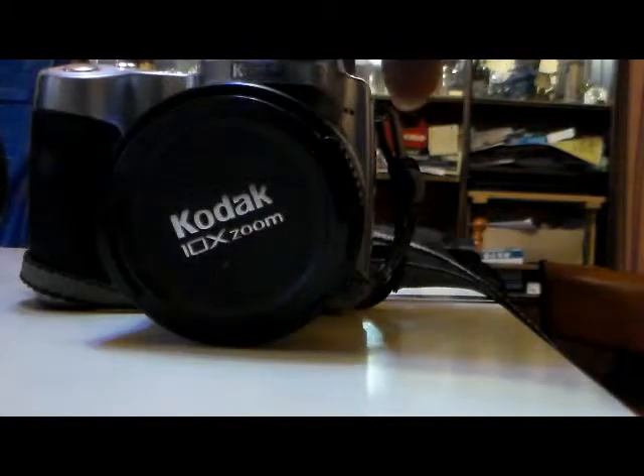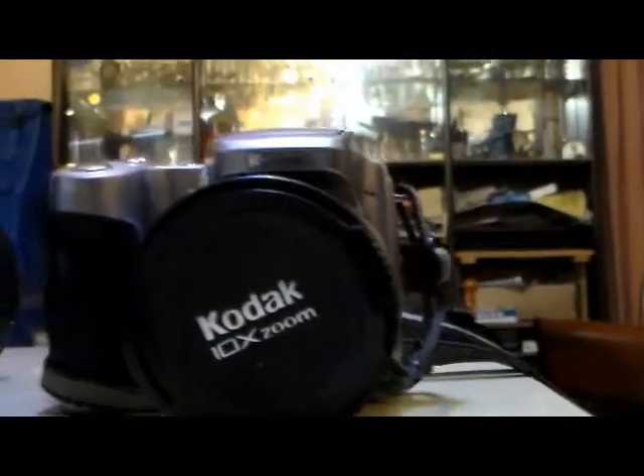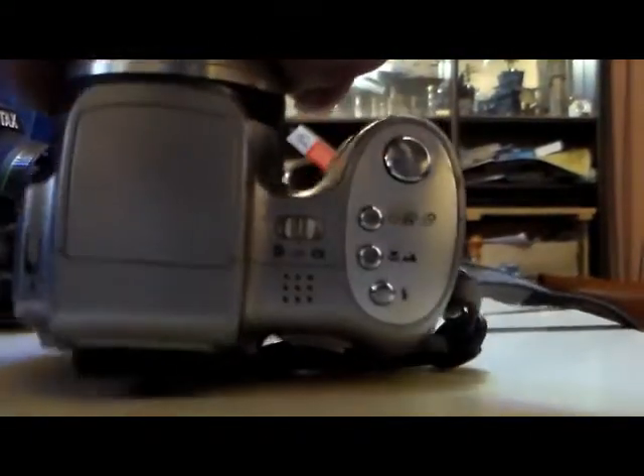I tried a number of digital still cameras for my photographic work and found the Kodak Z740 was one of the best I've ever had at the time.